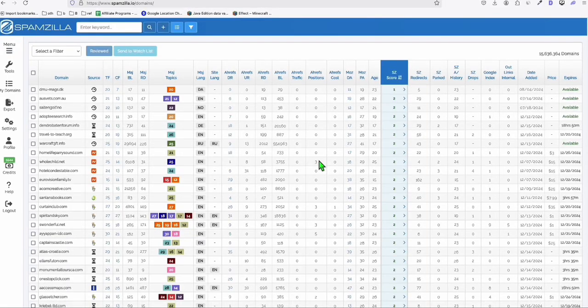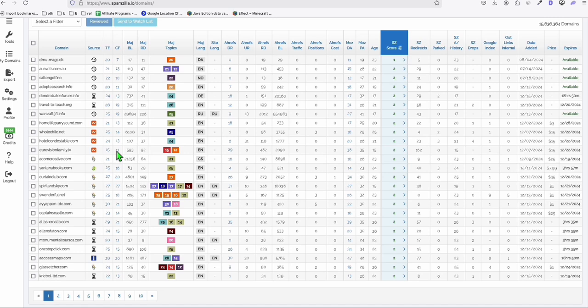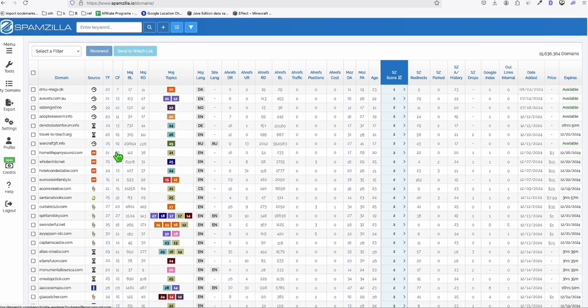Using Spamzilla, let's see if we can find some good expired domains at a good deal that you can register. Once I find any domains here, I'll get them registered if they're still available. I'm going to check the data and see whether it's worth buying.